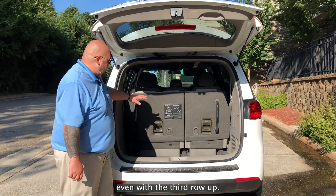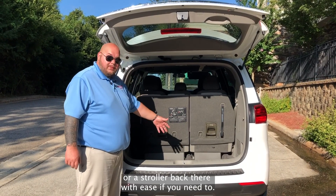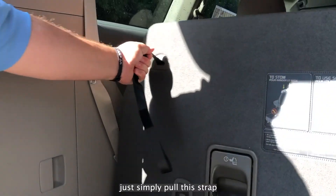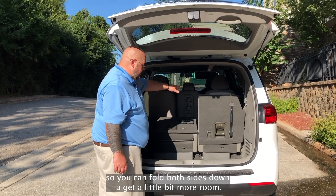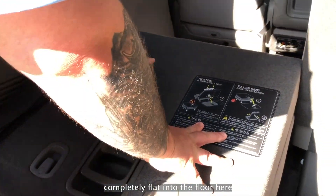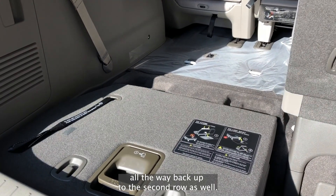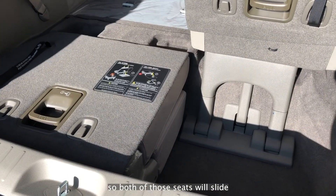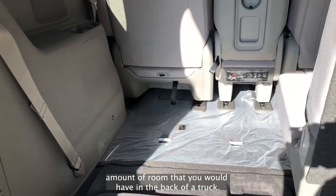Check out how much cargo room you have back here, even with the third row up. It's very deep, so you can get suitcases or a stroller back there with ease. And if you need a little bit more room, just simply pull this strap and the seat will fold completely down — you can fold both sides down. You also have the ability to fold these completely flat into the floor, so you can store your cargo all the way back up to the second row. That is a fully adjustable second row, so both of those seats will slide all the way up to the first row, and you can have almost the same amount of room that you would have in the back of a truck.